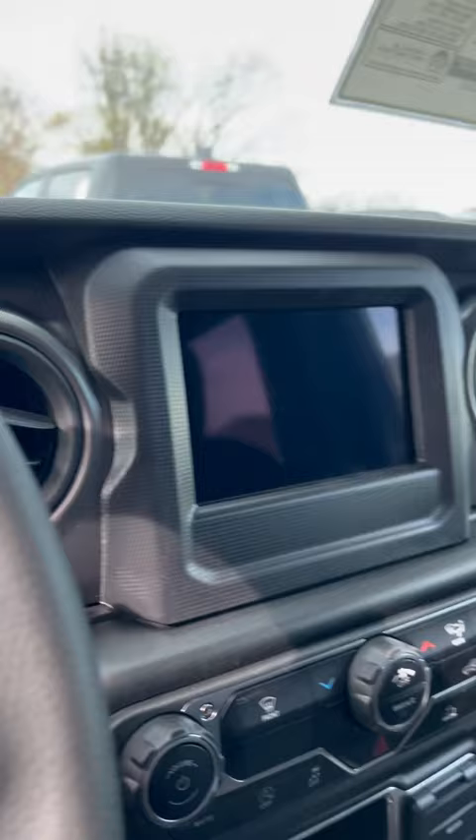It's an automatic. It does have the 7-inch screen, which includes Apple CarPlay, Android Auto, and all of that stuff. It does have cruise control and Bluetooth connectivity.